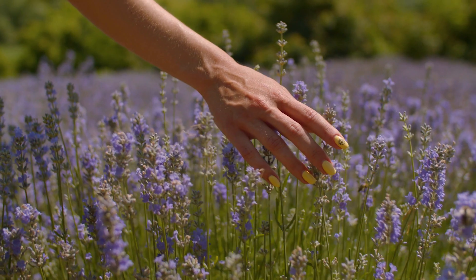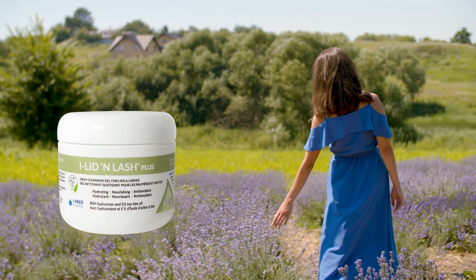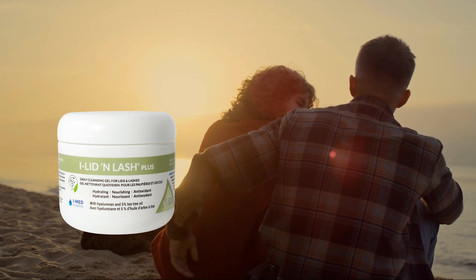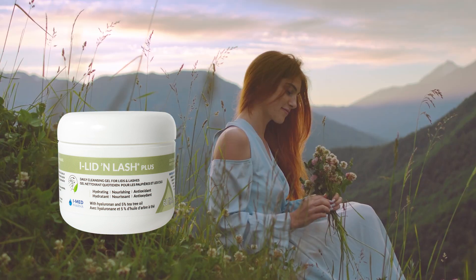For a deeper cleanse, have your patients try Eyelid and Lash Plus, an enhanced formulation containing 5% tea tree oil, a compound that has antibacterial, antifungal and anti-inflammatory properties.